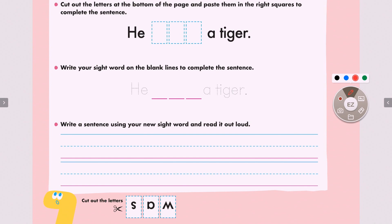Alright everyone, for this exercise we need a special tool. Do you all know what it is? Yes, it's a scissor. Why do we need the scissor? Because we will cut, cut, cut! Great job everyone. Let's cut out the first letter, which is letter S. S says 'sss.' S says 'sss.'